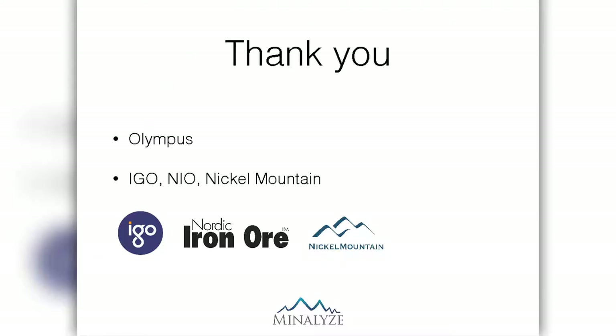I'd like to thank Olympus for the opportunity to talk here today, and I'd also like to thank the companies who agreed to show the data from their projects. I'll be happy to answer any questions.